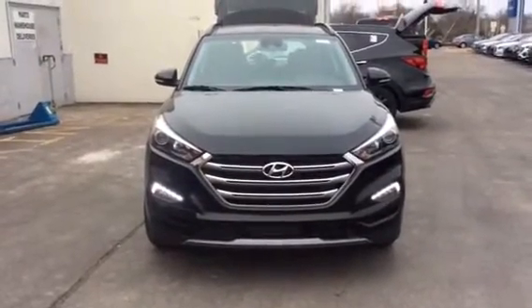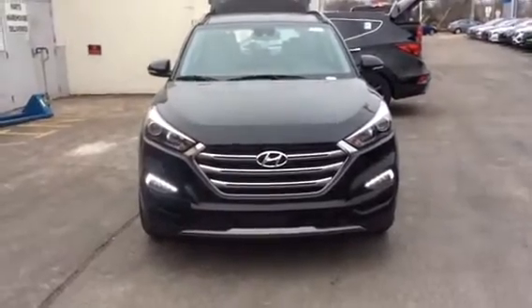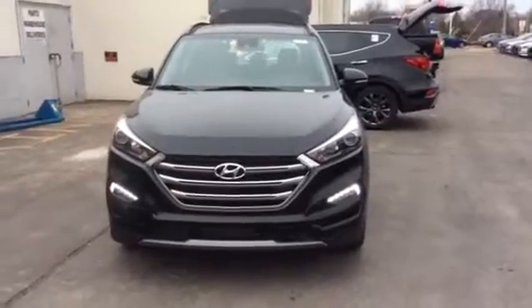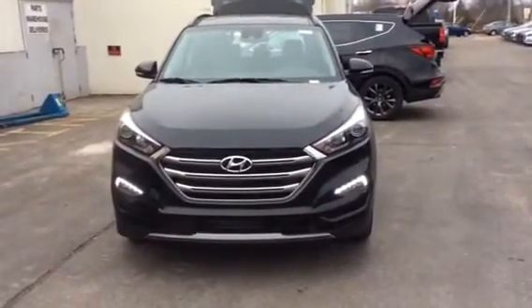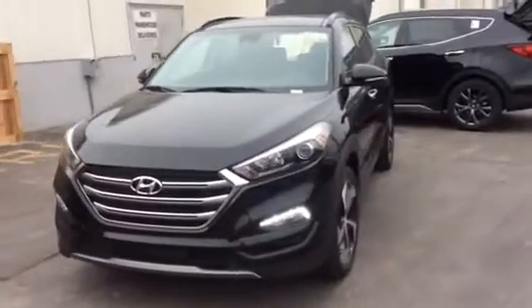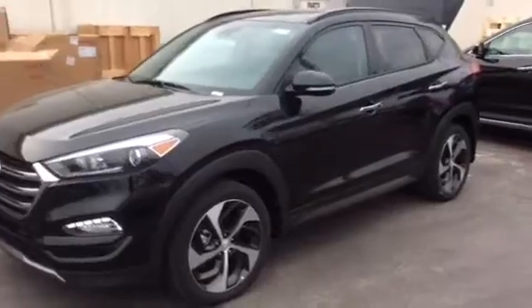Hello Dave, it's Kevin Hart from Boucher Hyundai. I thought I'd take a video for you with the 2017 Tucson and 2017 Santa Fe Sport so that you can show your wife and maybe it'll help you all make a decision on the vehicle that you want to purchase next.